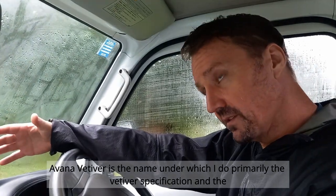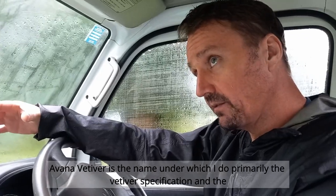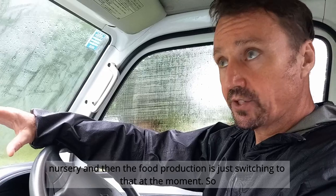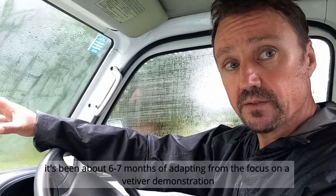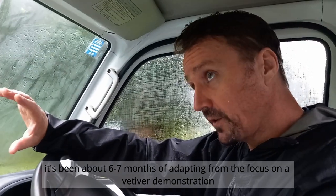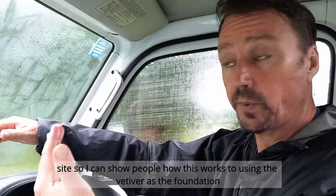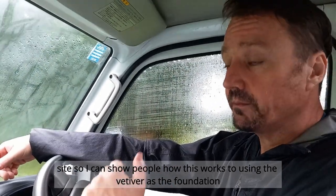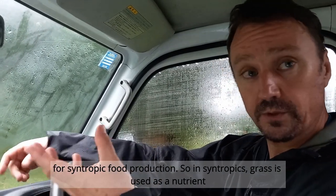Avana Weteva is the name under which I do primarily the vetiver specification, the nursery, and food production — which is just switching to that at the moment. It's been about six or seven months of adapting from the focus on vetiver and a vetiver demonstration site, to using the vetiver as the foundation for syntropic food production.